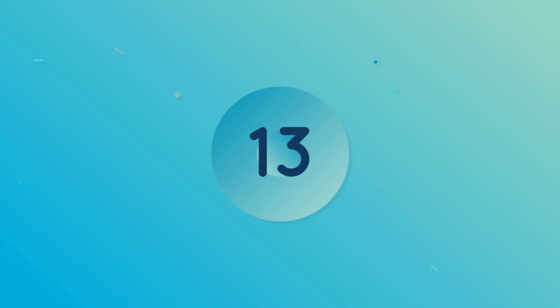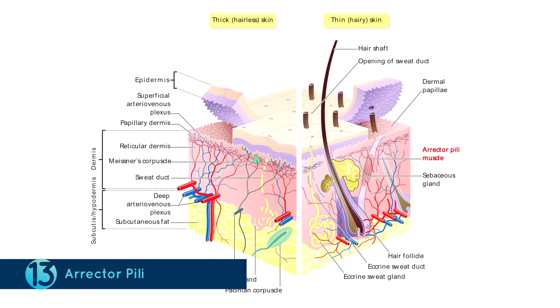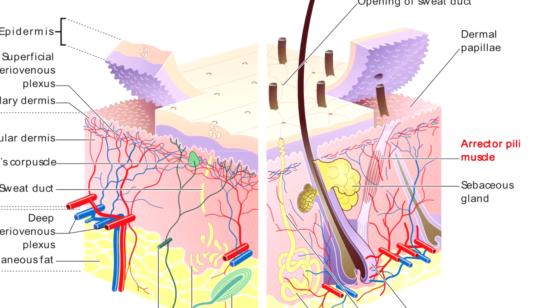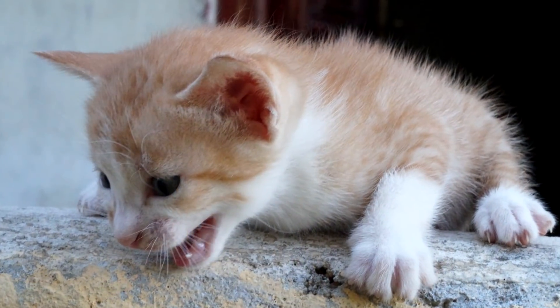Number 13: Erector Pili. Have you ever had goosebumps? The cause for that is the Erector Pili, which is basically a muscle that is attached to the hair follicles in your body. And when this muscle contracts, the hair stands on its end, causing goosebumps. While the Erector Pili does serve a function in animals to communicate when they are threatened, humans have no real reason for this muscle.